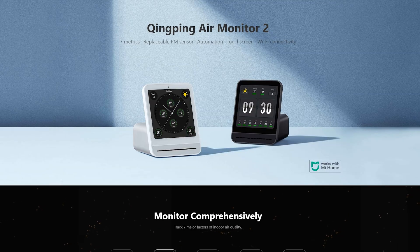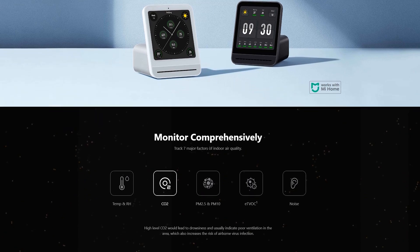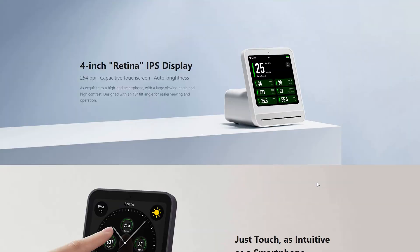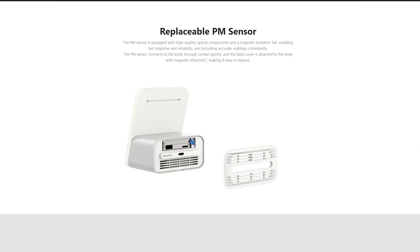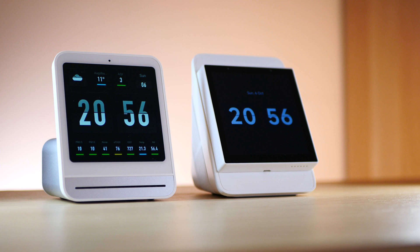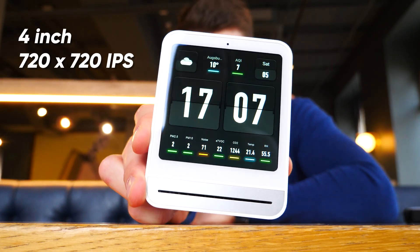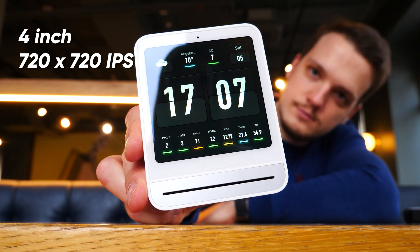As you can tell from its name, this is already the second generation model, and when compared to the first one, it has new upgraded sensors, a larger and better display, and also an added particulate matter sensor which is now user replaceable. It is available in two colors — black and white — and it may remind you of the NS Panel Pro I have reviewed on my channel before, but this is actually an air monitor. There is a 4-inch IPS display with 720x720 resolution.